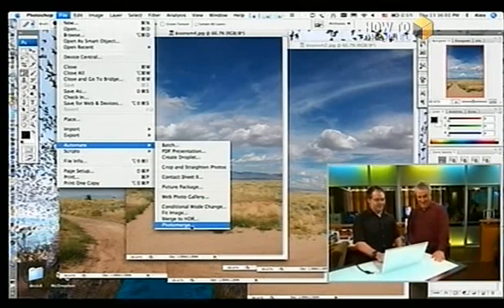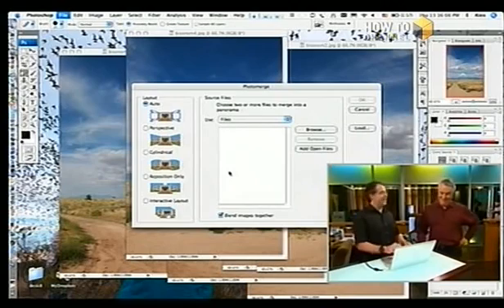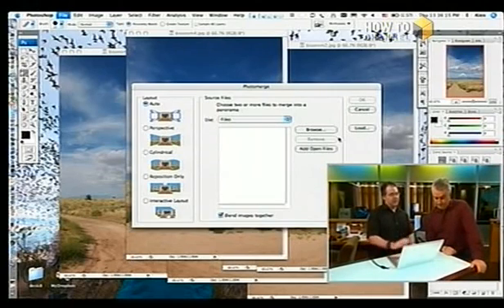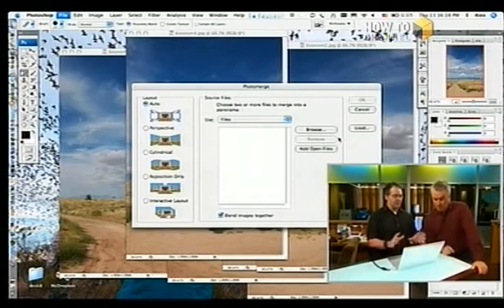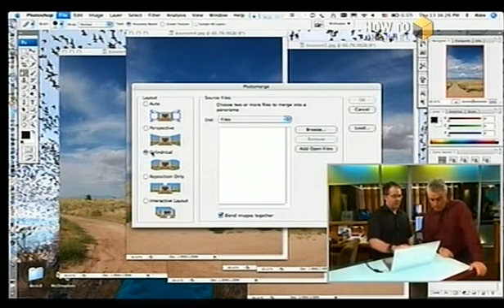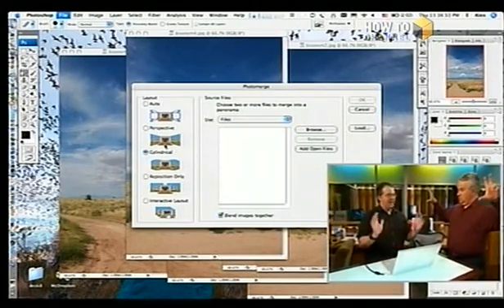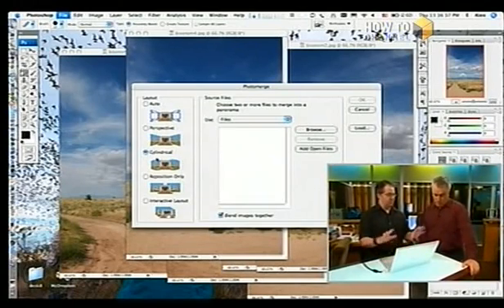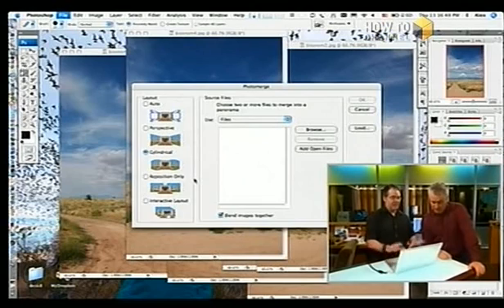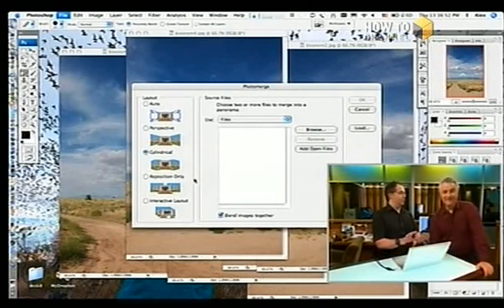There's seven. And as long as they're all open, it'll just use them? Does it know which comes first, which comes second? When you open it up, yeah, it'll figure that out. What it's asking here — this is new in CS3. We've done it before in CS2 and it wasn't this slick. You can browse files or use open files. I'll go to cylindrical — there's a bunch of different options. Perspective distorts the images to the side, kind of a bowed thing, and I don't really like that. I really like the cylindrical look. Reposition only vs. interactive — I think interactive probably lets you fine-tune it if you're having trouble.